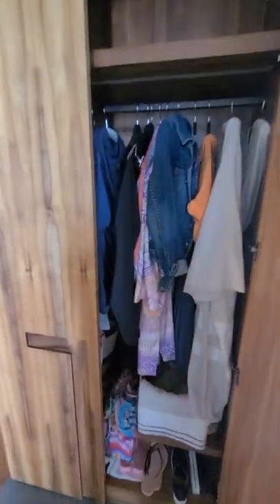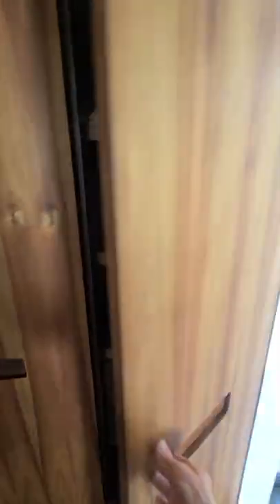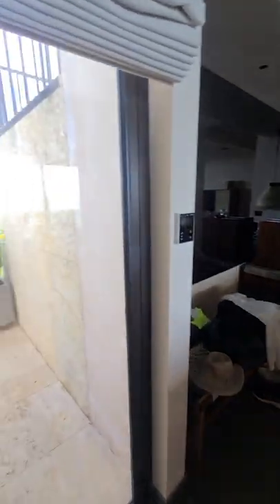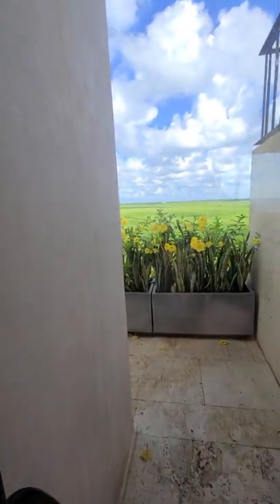Then we have the second powder room, the main closet where all of our stuff is, and a secondary closet with a bunch of junk in it. Sweeping back over the bedroom again and the bathroom — the sun rises in the east and sets in the west.